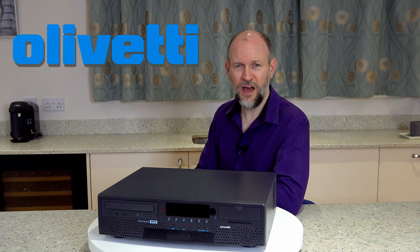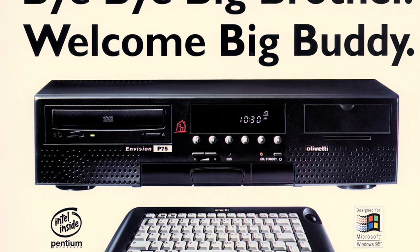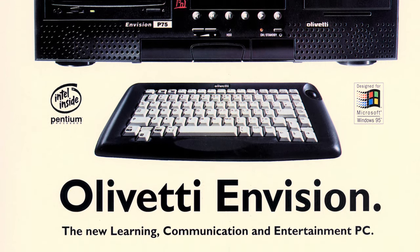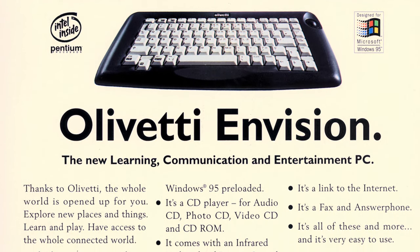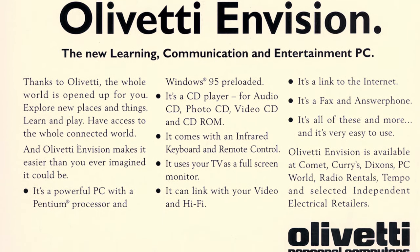Well, the year was 1995 and the company was Italian IT manufacturer Olivetti. I present to you the Envision. Launched in late 1995, the Envision was available with either a 486 DX4-100 or a Pentium P75 processor. It came preloaded with Windows 95 and is essentially a standard PC compatible with a feature set tailored to a life under the family television.